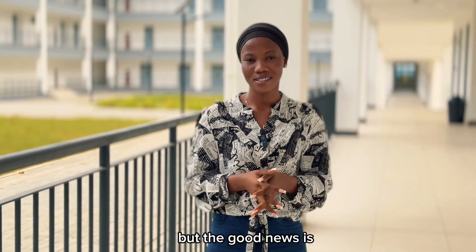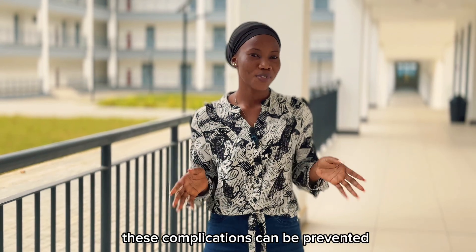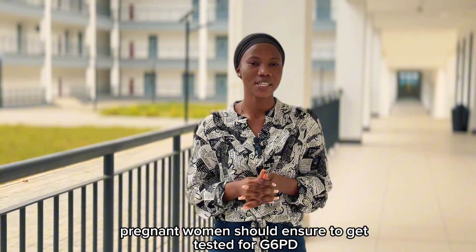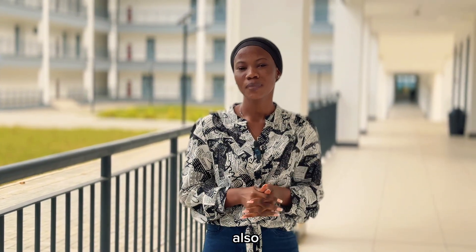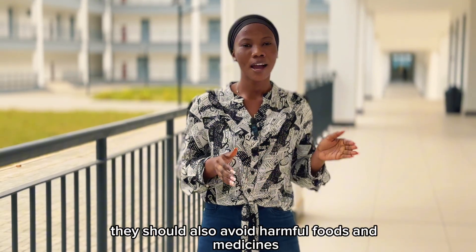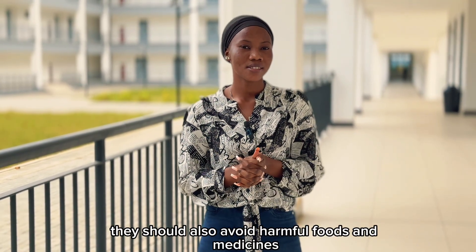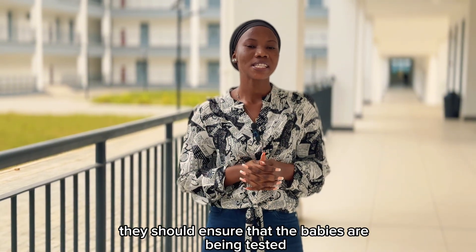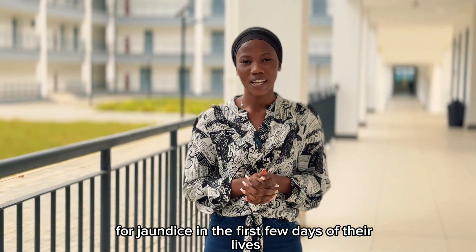But the good news is, these complications can be prevented. Pregnant women should ensure they get tested for G6PD in the early stages, seek medical attention, and avoid harmful foods and medicines. They should also ensure that their babies are tested for jaundice in the first few days of their lives.